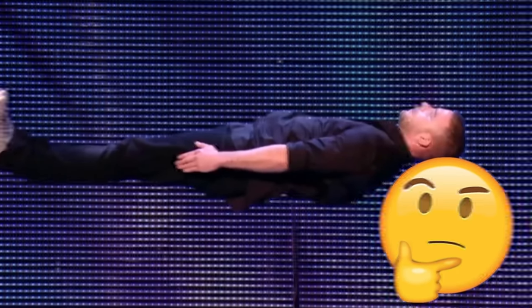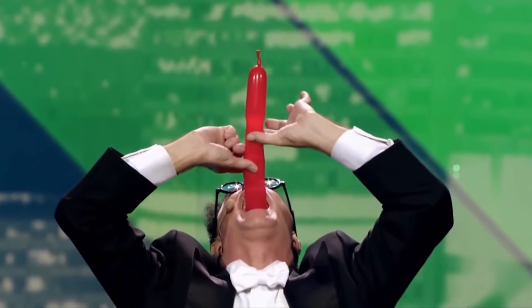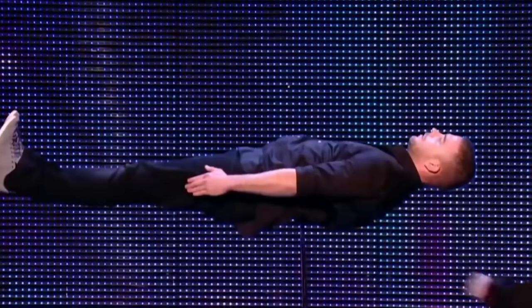Have you ever wondered how magic tricks are done? Today we're going to take a look at the 10 most famous magic tricks and expose exactly how they were done. These tricks look seemingly impossible, but with this video we're going to find out the secret.